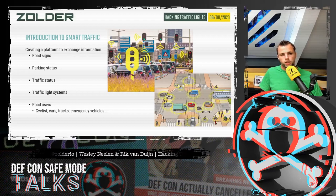As a small introduction: multiple vendors are creating a platform to exchange traffic information. For example, road signs can report their status on a network, parking spots can show how many are available or occupied, and other traffic status like traffic jams. They are even trying to connect the actual traffic light systems to the same network, and connect road users — cyclists, cars, trucks, and even emergency vehicles.